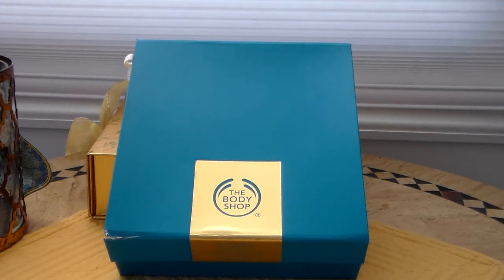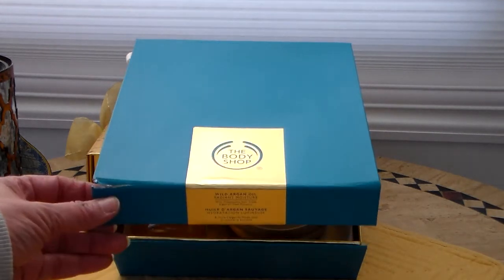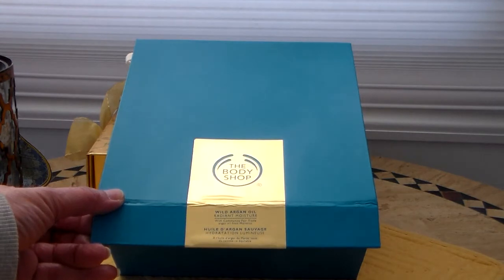Plus, on your birthday month you get $10 off your stuff, which is awesome. Last month, in January, I went in and I got my $10 off a product. What I got was this beautiful gift box from the Body Shop, and this is in the scent Wild Argan Oil.